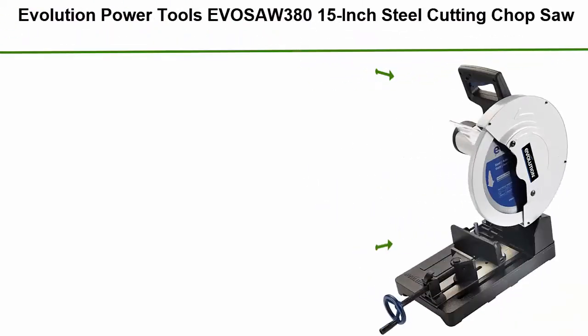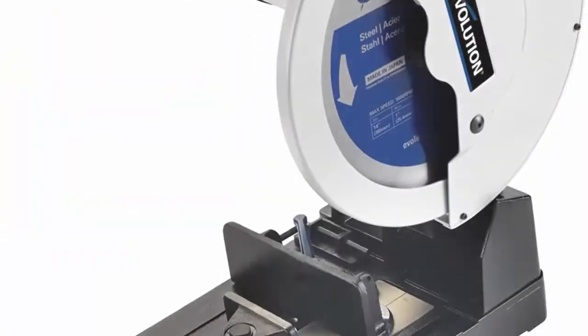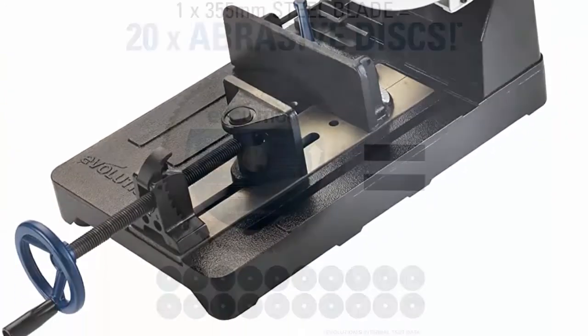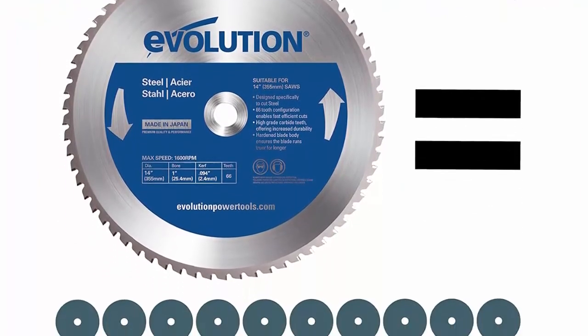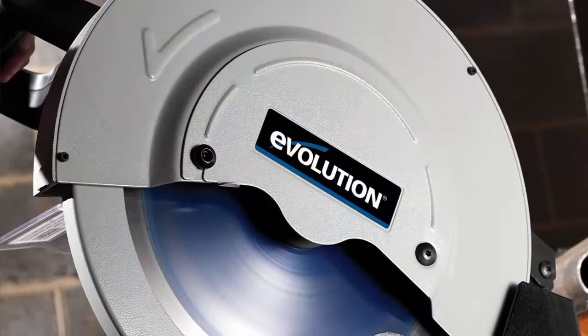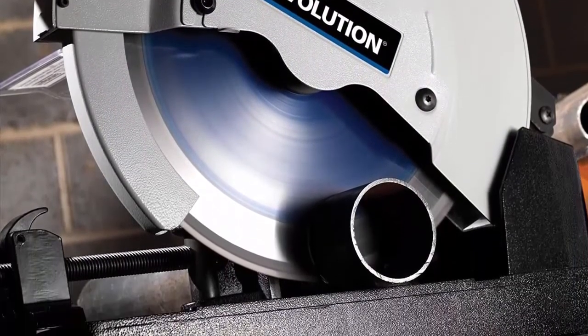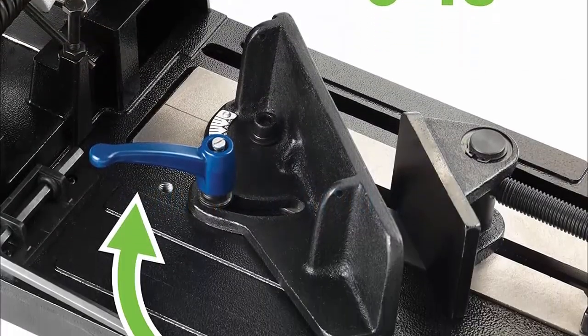Top 3: Evolution Power Tools ESAW380 15" Steel Cutting Chop Saw. Dry metal cutting chop saw cuts metal with minimal heat and sparks and doesn't require coolant. 1,800-watt 15 amp motor with high-torque gearbox reduces motor load and improves steel cutting performance. Heavy-duty cast aluminum base for industrial metal cutting. Outperforms abrasive saws with faster cutting and long blade life — averages 1,000 cuts in 2" x 2" mild steel. Cold cuts leave a workable finish. Comes supplied with a 14" mild steel cutting blade.